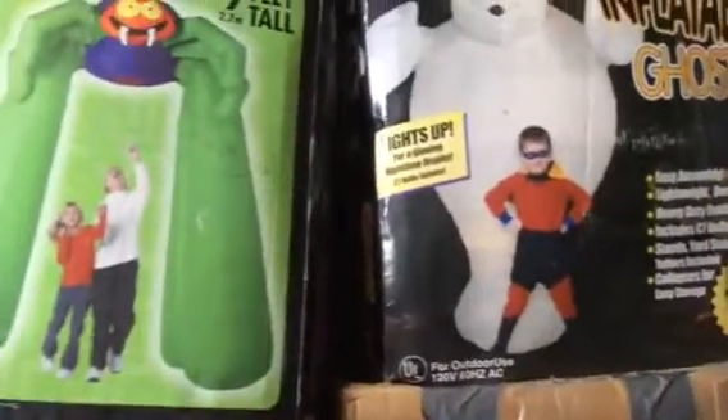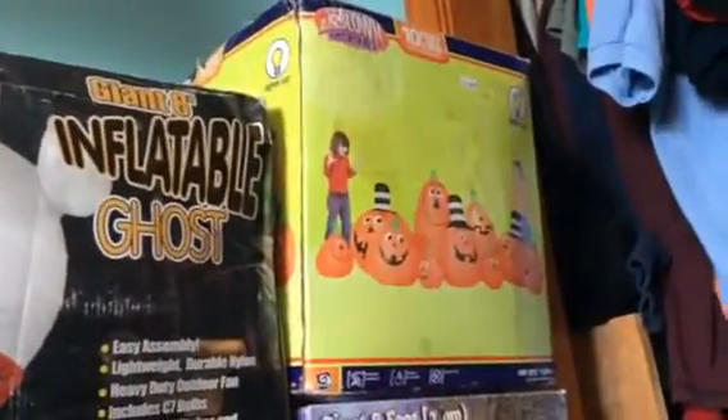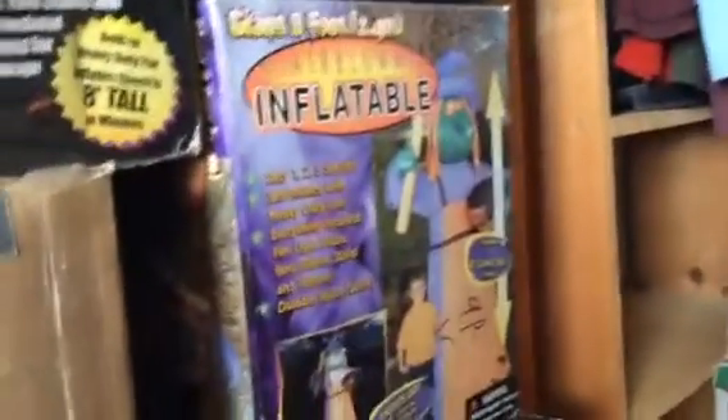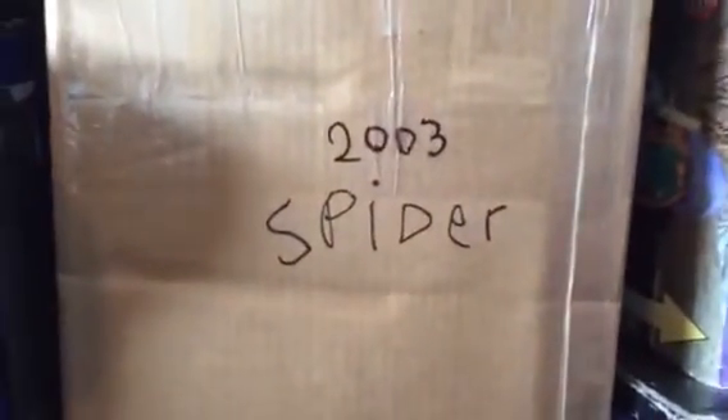Today we're going to do a video of all my old classics or new old classics. I've got the 9 foot spider archway — 2005, 2001, 8 foot ghost, 10 foot long pumpkins, 8 foot witch, aka childhood inflatable, 2008, 2002, 2003, purple spider. I accidentally threw his box away back in January 2014 when I first got him.